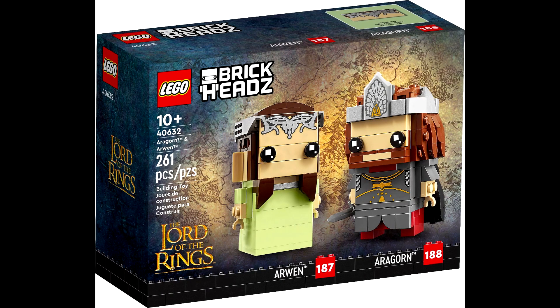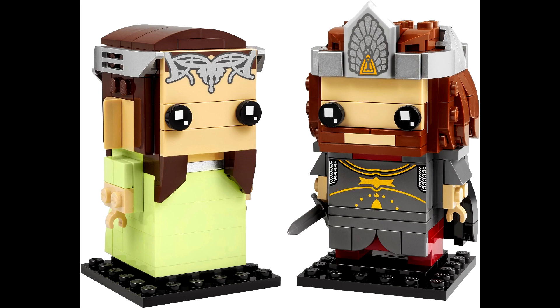Last but not least, we have set 40632, Aragorn and Arwen. This set will come with 261 pieces and, like the other two sets, retail for $20 US. I think this one is very nice looking — it's okay, not my favorite.